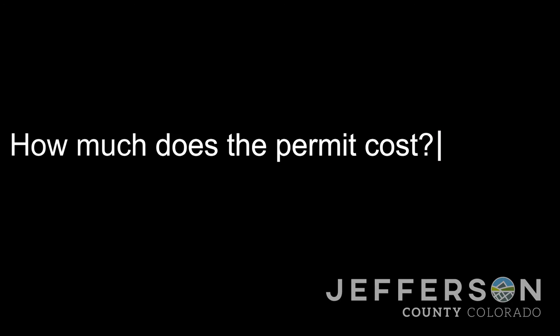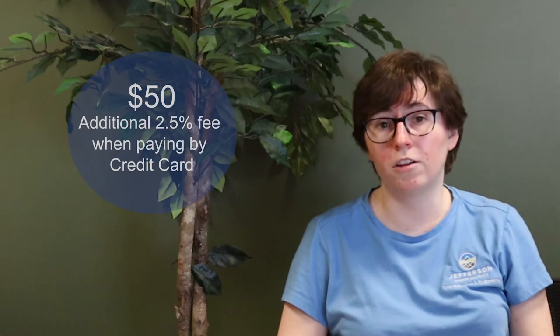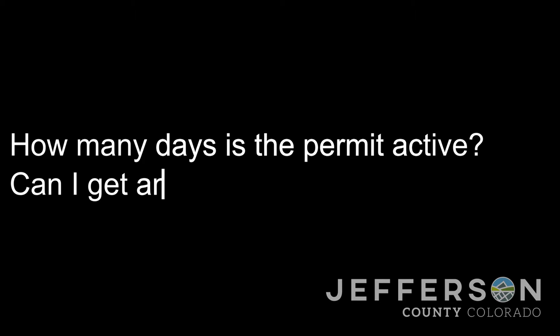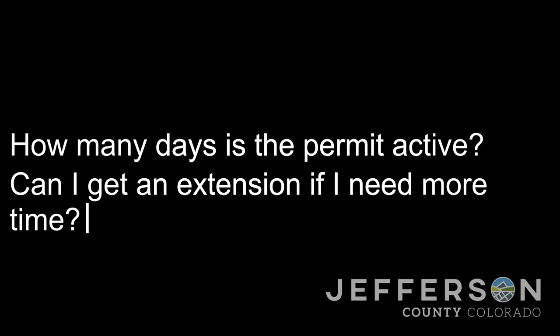We usually ask for two business days for approval. This does not include weekends, holidays, or other days where the county may be closed. The permit is $50 plus a 2.5% fee if paying by credit card. The permit is good for 90 calendar days and can be easily renewed for another 90 days at no extra cost.